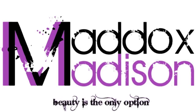Beauty is the only option. Hello my little M&Ms. Today I'm going to do a first impressions video.